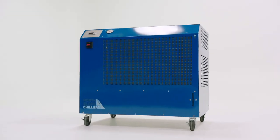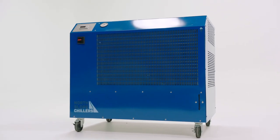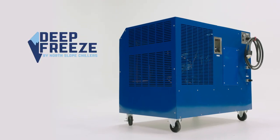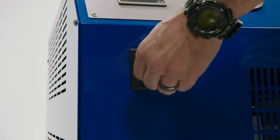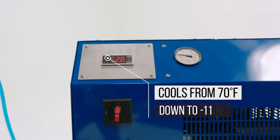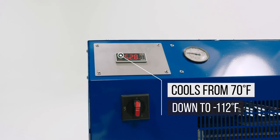Bring on Deep Freeze by North Slope Chillers for ultimate low temperature cooling. Intended to provide supreme industrial chilling, Deep Freeze has the capacity to cool from 70 degrees Fahrenheit way down to negative 112 degrees Fahrenheit.